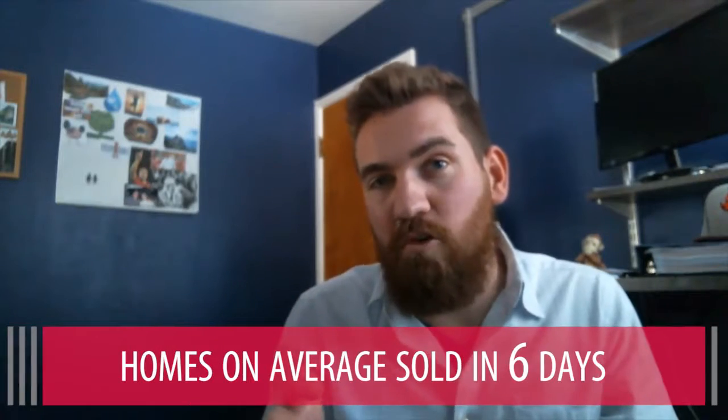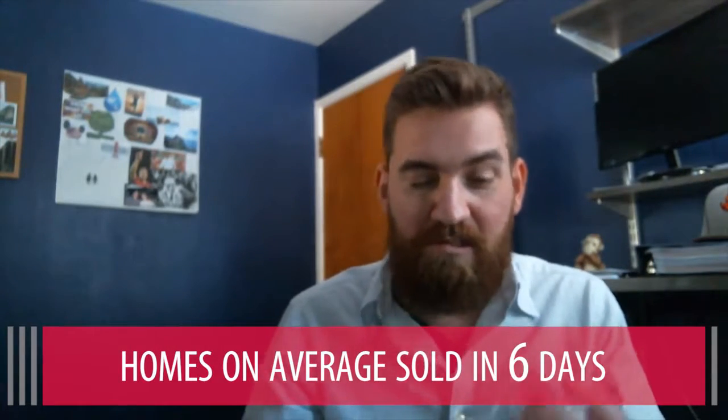The market is catching on. The average list price from the time it was listed to the time it was sold was six days. That means if it goes on the market on Thursday, you better be out there on the weekend because it's gonna go under contract the following Wednesday.